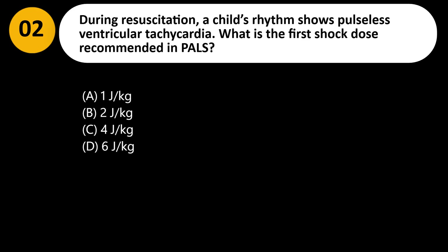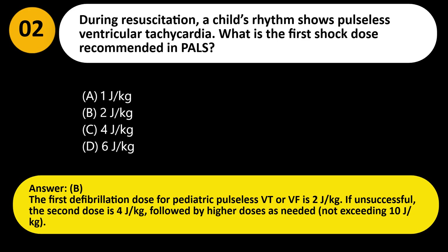Answer: B. The first defibrillation dose for pediatric pulseless VT or VF is 2 J/kg. If unsuccessful, the second dose is 4 J/kg, followed by higher doses as needed, not exceeding 10 J/kg.